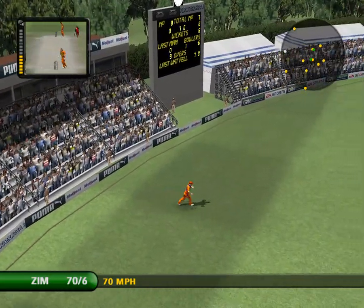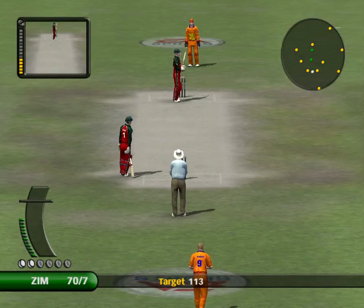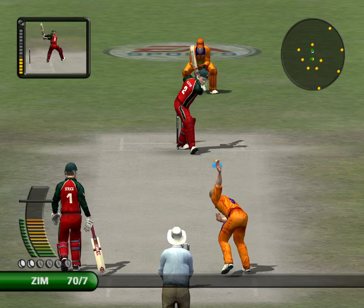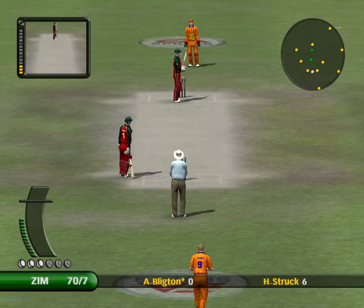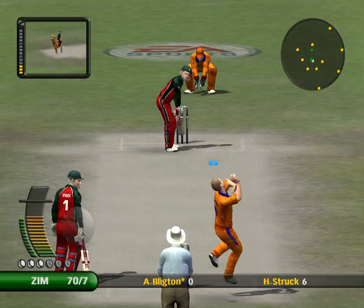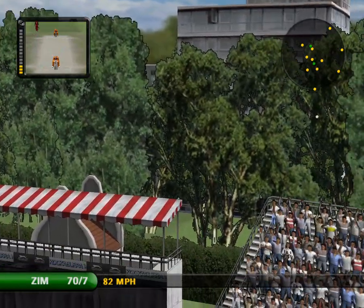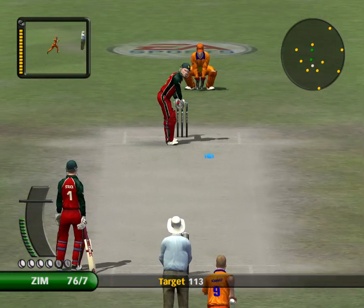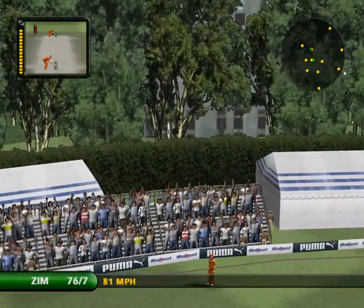Well taken — now he made that catch look easy but it was far from it. He has smashed that a long, long way — that is great to watch for the neutral, not so good for the bowler. What a marvellous shot.